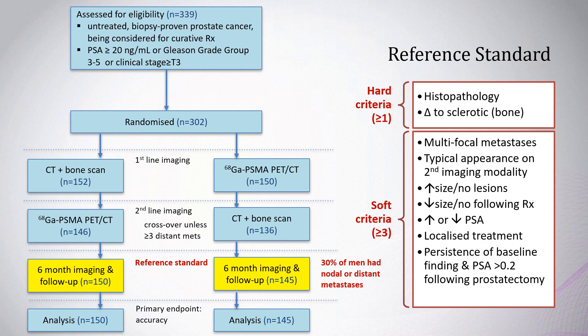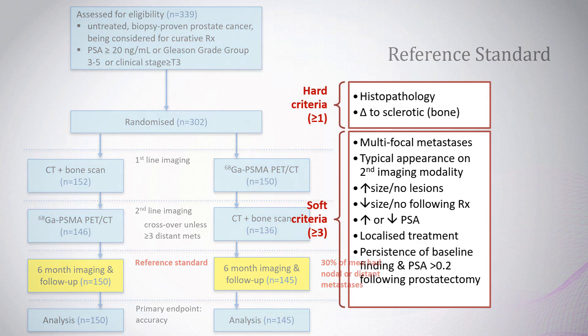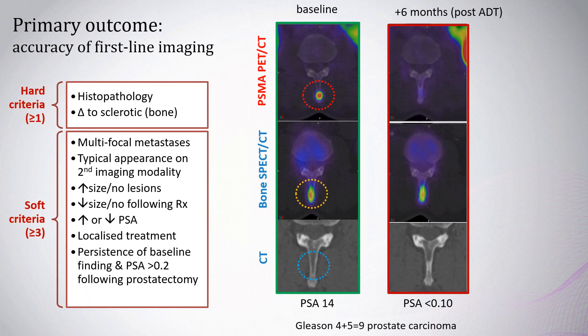For example, a man with a purported spinous process metastasis at baseline with no change on CT. Following treatment with ADT and repeat imaging, we can see that this lesion becomes sclerotic on CT and disappears on PSMA PET-CT, meeting a hard criterion and several soft criteria, confirming this as a true positive lesion.